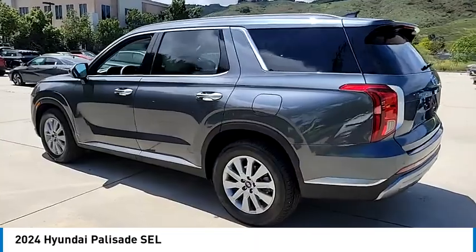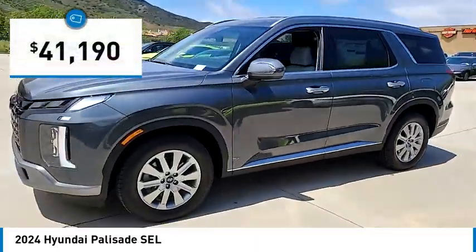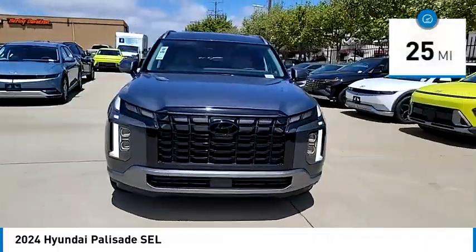Throw in all the additional technology features and your family will be thrilled to ride around in style — priced below $45,000. This vehicle has less than 100 miles.